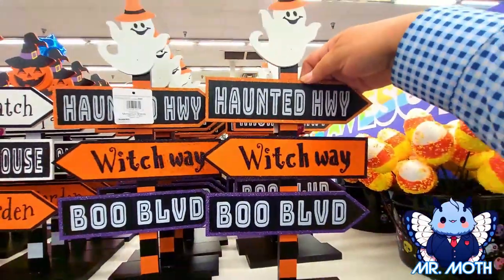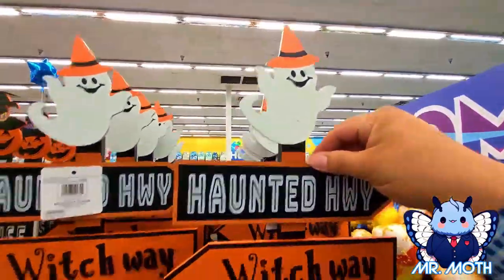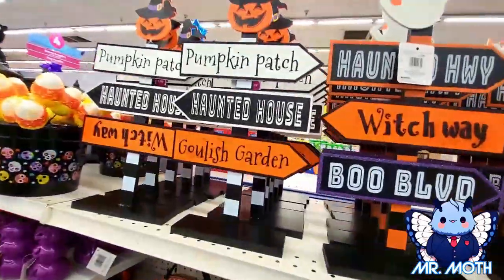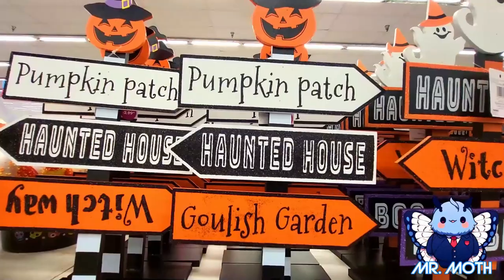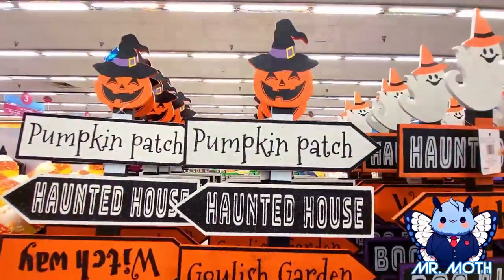This little sign right here is pretty cool — 'Haunted Highway,' 'Witch Way,' 'Boo Boulevard,' little happy ghost up there. This one is 2.99. And we have another one right here: earthy jack-o-lantern up there with the witch hat, the pumpkin patch, haunted house, and 'Ghoulish Guard.' This one looks pretty cool.